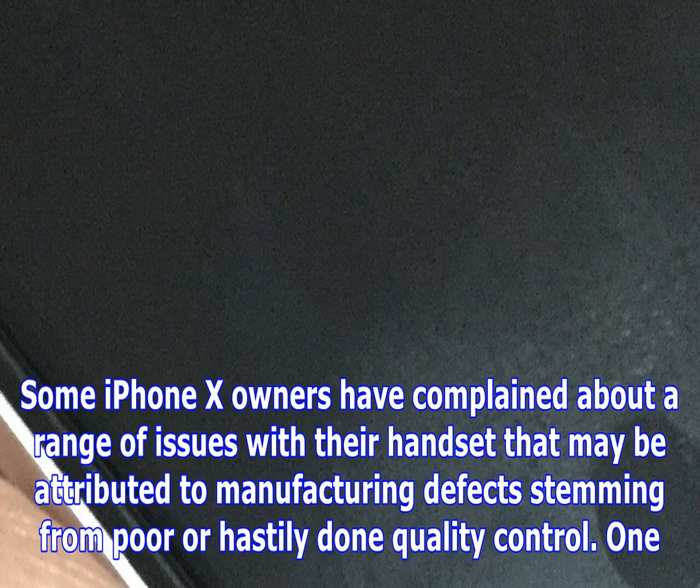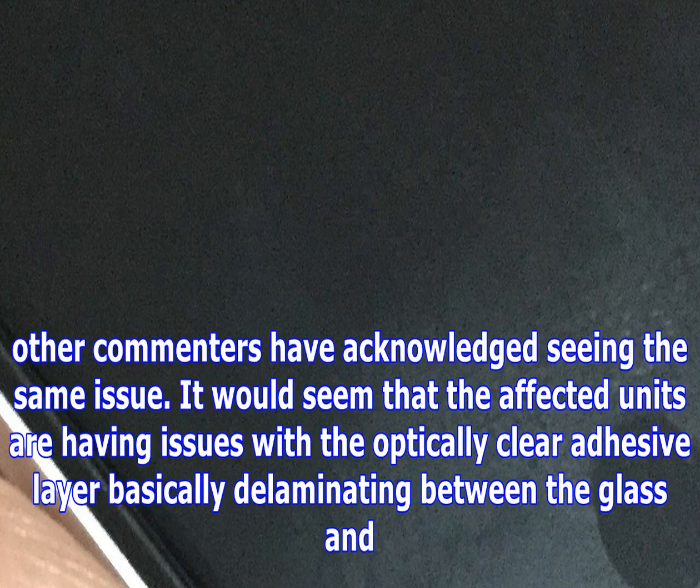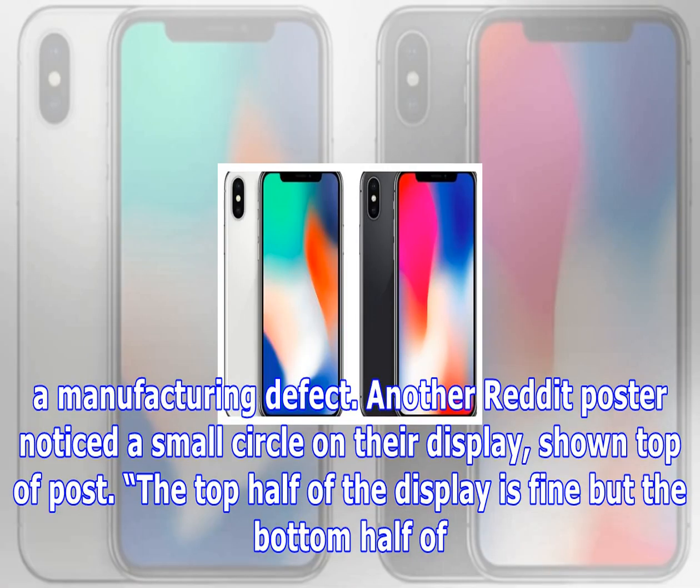Some iPhone X owners have complained about a range of issues with their handset that may be attributed to manufacturing defects stemming from poor, hastily done quality control. One user took to Reddit to complain about air bubbles around the edges of the screen. When pressure is applied, they disappear but return 10 to 15 minutes later. Several other commenters acknowledged the same issue. The affected units appear to have problems with the optically clear adhesive layer delaminating between the glass and the OLED screen. All iPhones are processed during production by specialized machines to eliminate air bubbles after the display has been laminated, so this appears to be a manufacturing defect.